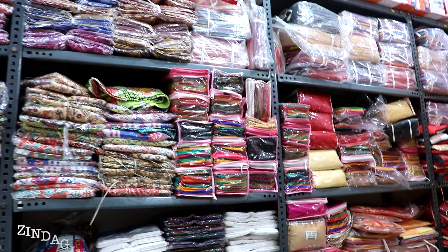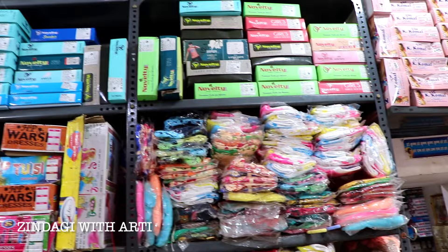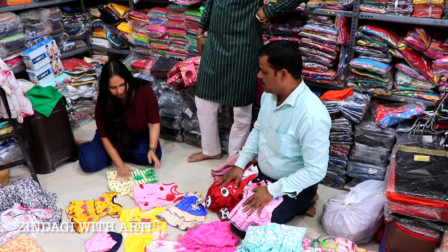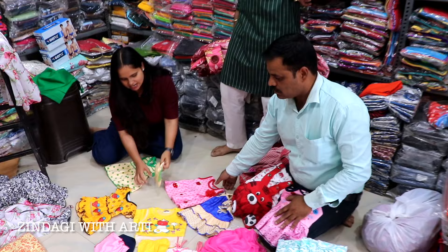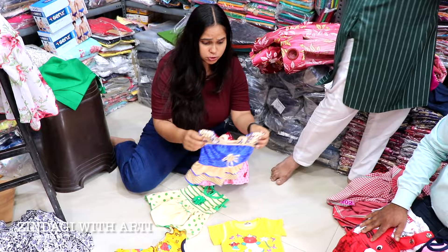Because this is a wholesale shop, there is no hosiery item that you will not get here. There are blouses, leggings, and tops. These are 75 rupees, these are 80 rupees. And these are all children's clothes — 25 rupees, 30 rupees. This is a pink color frock, only 30 rupees. You will get frocks from 25 to 30 rupees.